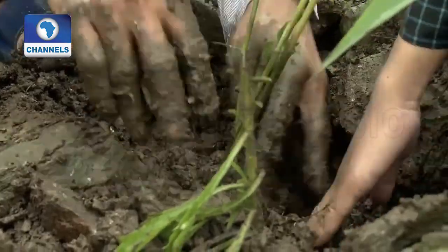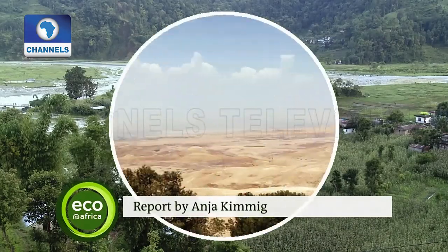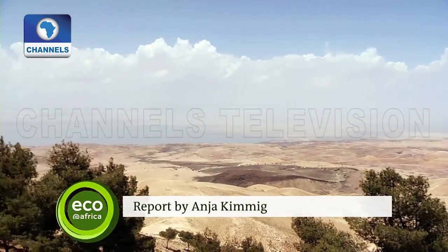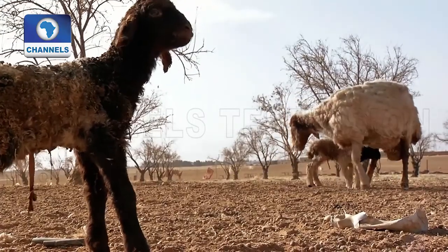Healthy soil retains water better and is less susceptible to flooding and erosion. And that helps prevent desertification. In the fight against climate change, healthy soil is part of the solution.